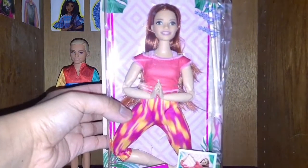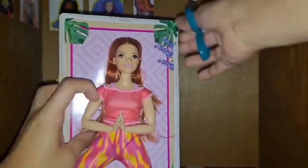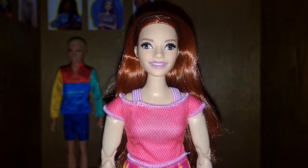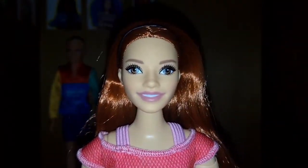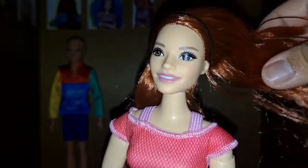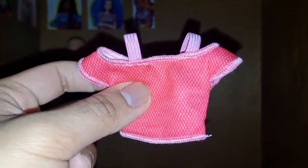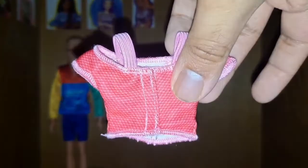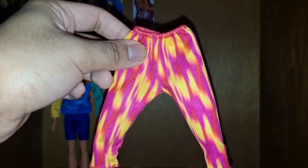Next is the curvy made-to-move red hair yoga Barbie. This curvy made-to-move doll has the same skin tone as the BMR 1959 Kira doll. Her face is the Shikenshanbei face mold. Her hair is red and she's wearing a black elastic as a headband. Her shirt is red and pink and it velcros in the back, which is interesting because most of the made-to-move dolls I own don't require velcro. Her yoga pants are red, pink, and yellow.